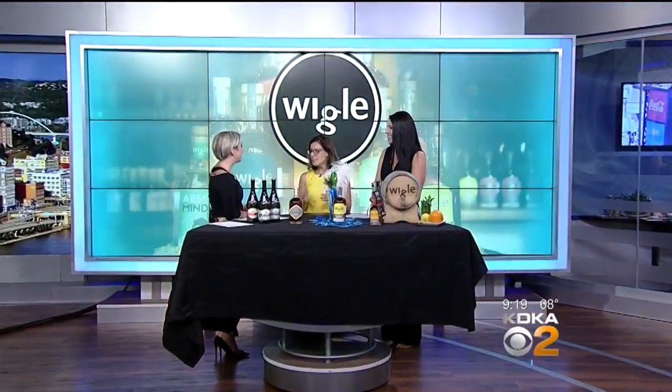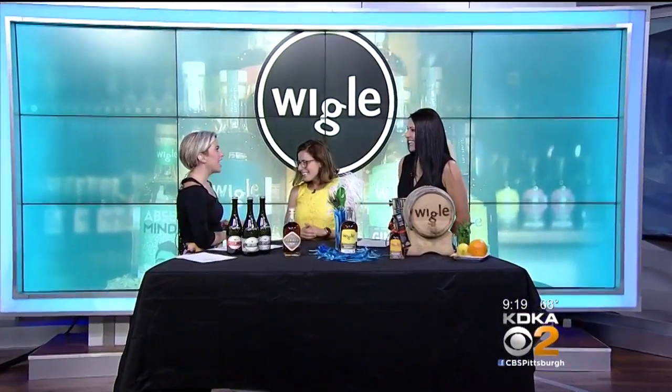Good morning. How are you? You guys really are so busy. We are. We always have something up our sleeves. Yeah, and so we have to talk first about this new rum. Is that what it is? It is. And what did you call it? So this is our Dunder rum. Dunder.